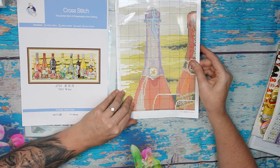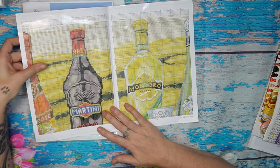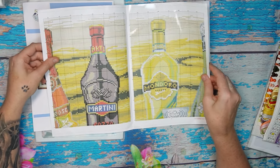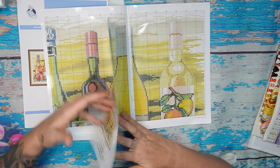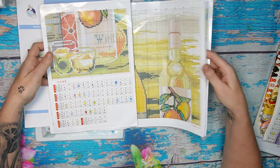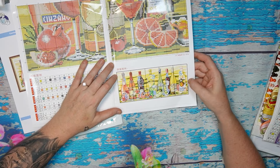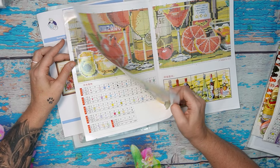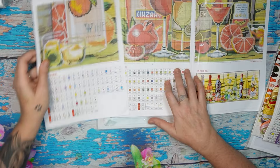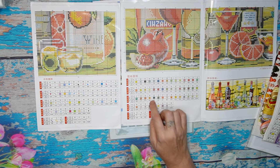There's back stitching here — the back stitching is going to make this beautiful. All the bottles are basically outlined, and the top of that glass is outlined too. It's very easy back stitching — nothing difficult. There are 10 pages: five full and five half. This one is a new print style where you follow the symbols that come with the pattern.